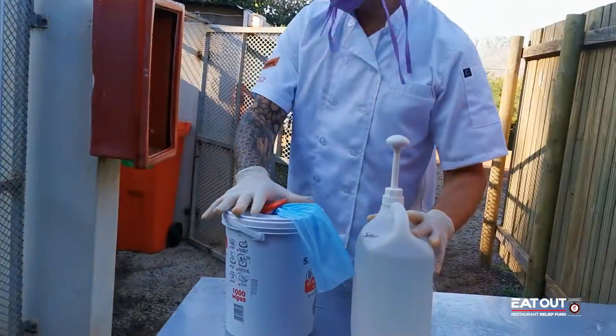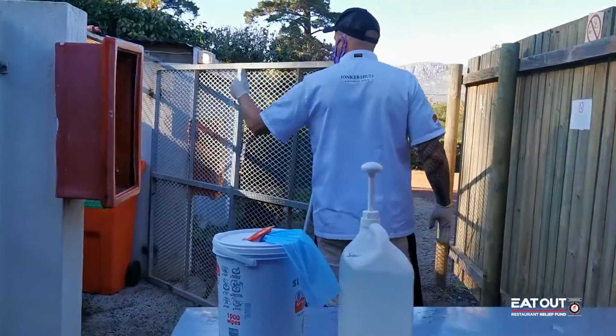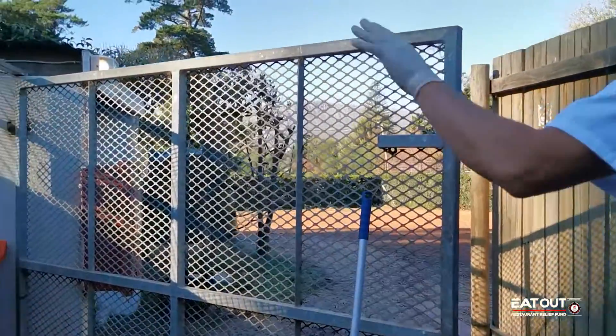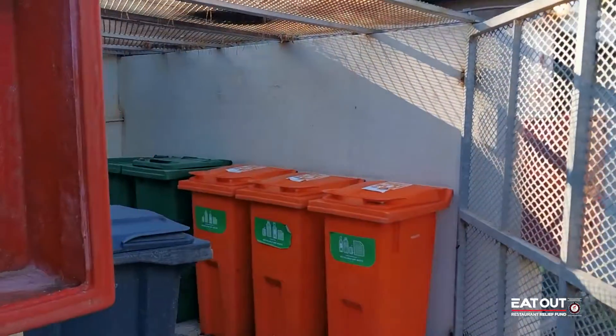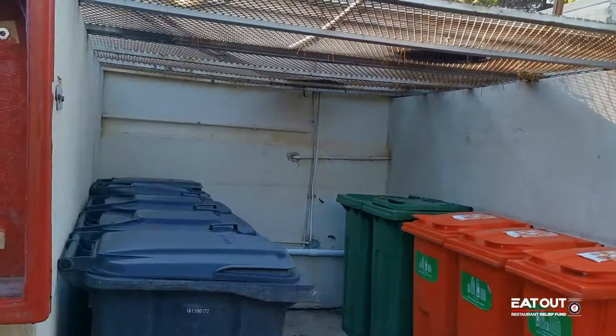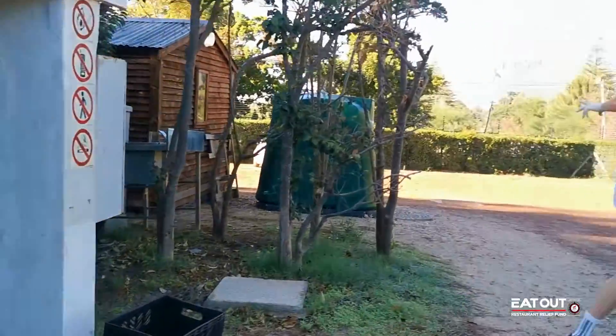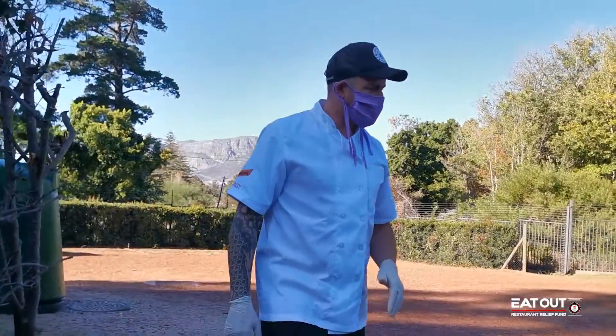When everybody comes out there is sanitizer. There are our recycle bins — green is for food waste and all our other recyclable products, black bins is non-recyclable waste. All our glass bottles also get recycled; it's picked up once a week and the funds go to help the local schools.